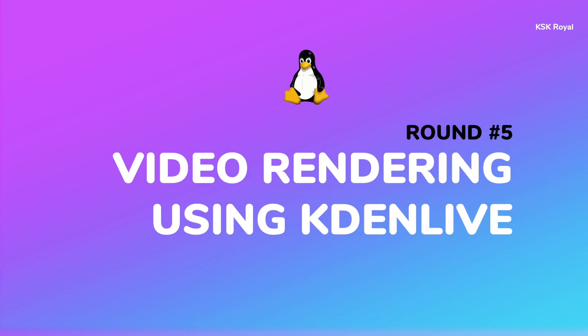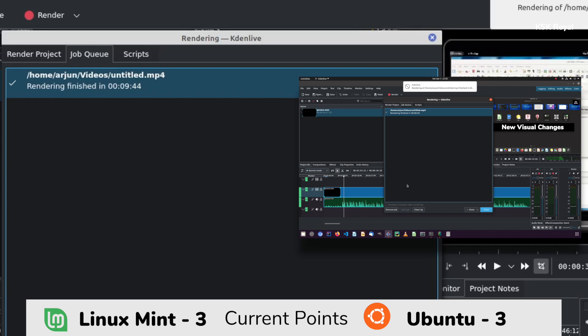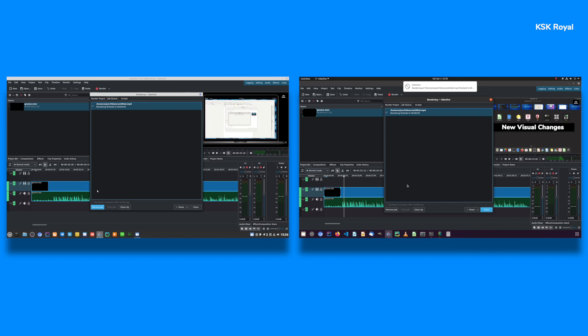Moving on to another round: video rendering using Kdenlive. In this round, I am going to load the same project in Kdenlive on both distros and try to render a 1080p video project into 720p to find out which one completes faster. Ubuntu has finished first in 8 minutes 50 seconds, and Linux Mint has finished in 9 minutes 44 seconds. So Ubuntu is best in terms of video rendering using Kdenlive and is declared the winner of this round — one more point goes to Ubuntu.